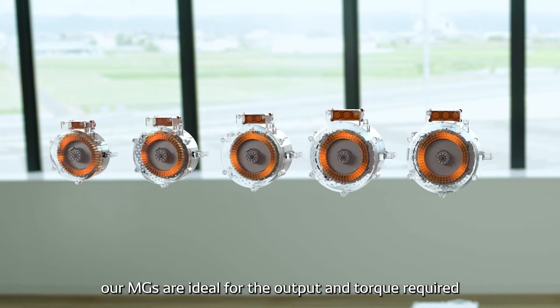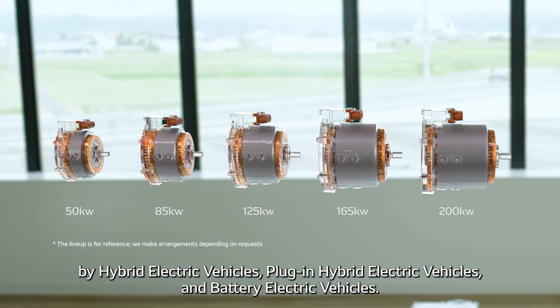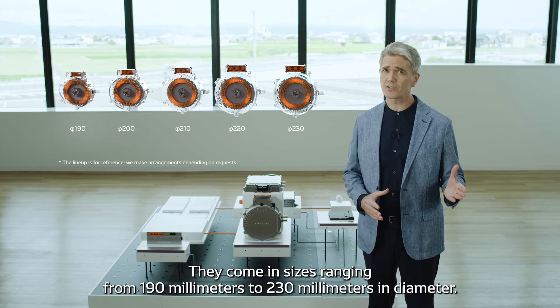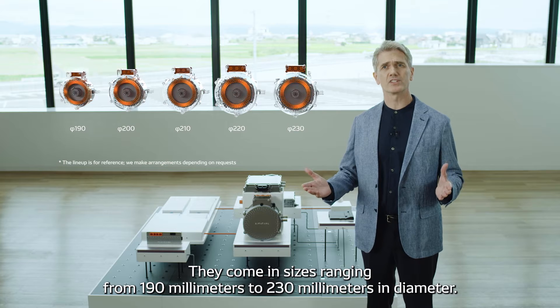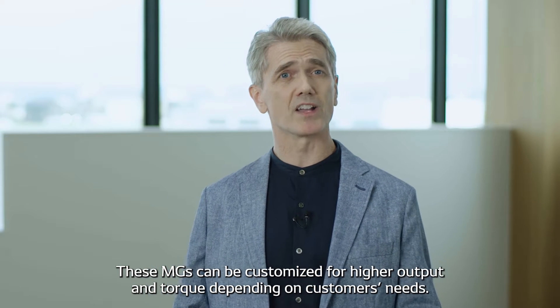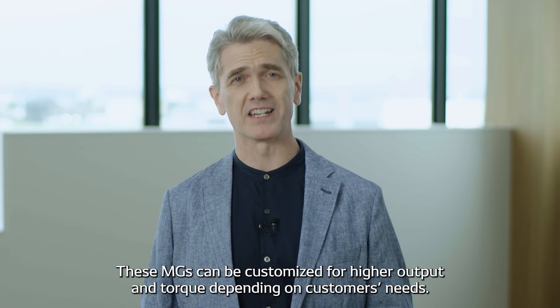With their easy customization and an extensive product lineup to meet market needs, our motor generators are ideal for the output and torque required by hybrid electric vehicles, plug-in hybrid electric vehicles, and battery electric vehicles. They come in sizes ranging from 190 millimeters to 230 millimeters in diameter, and can be customized for higher output and torque depending on customer needs.